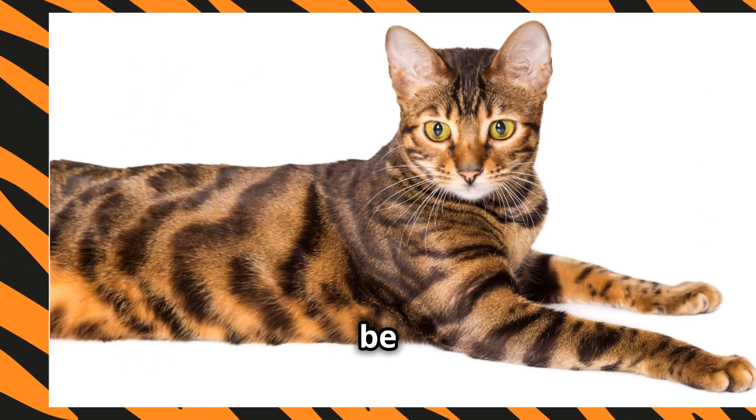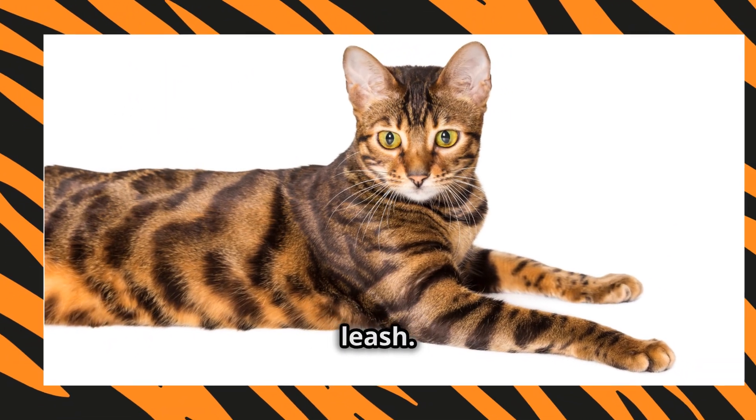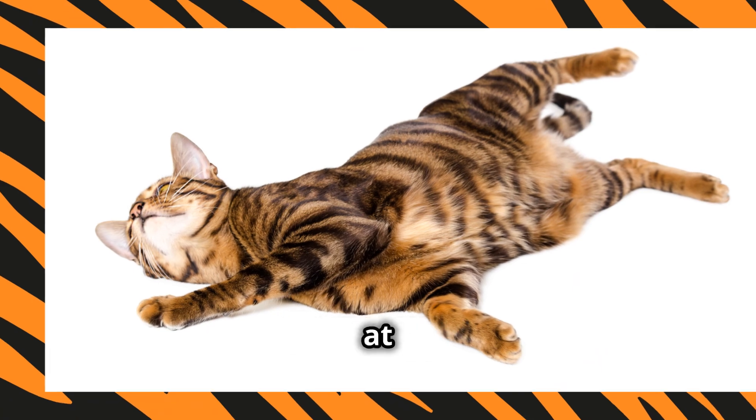Toygers are also pretty smart. They can be taught tricks and even enjoy walking on a leash. Talk about a showstopper at the park.